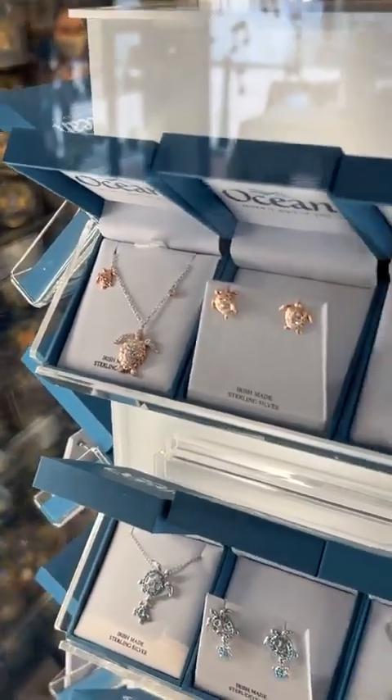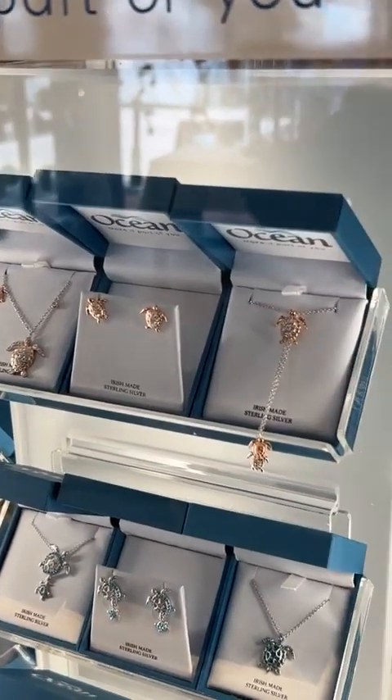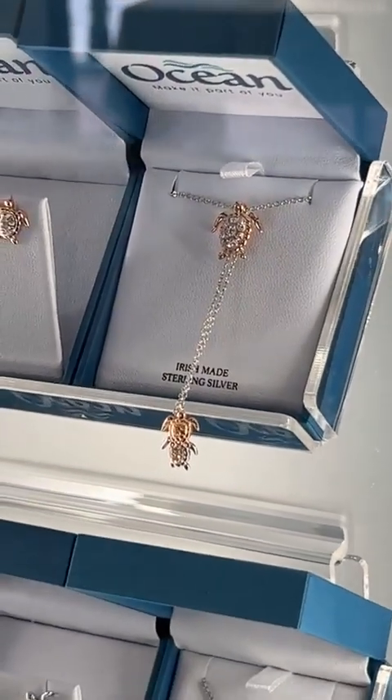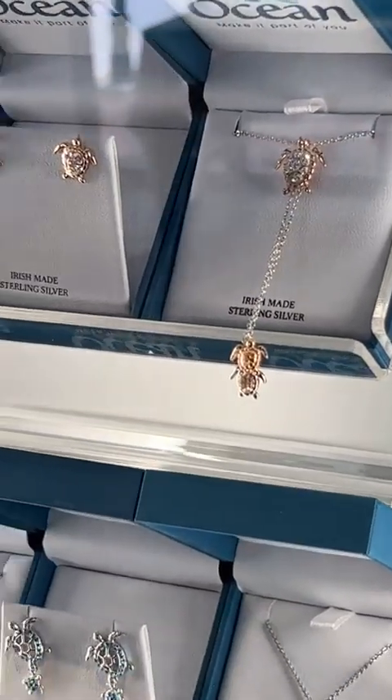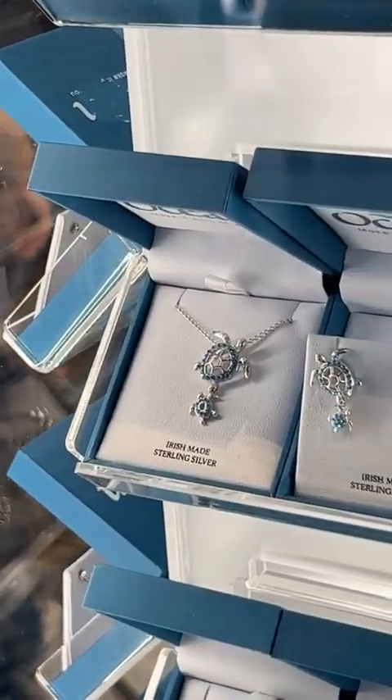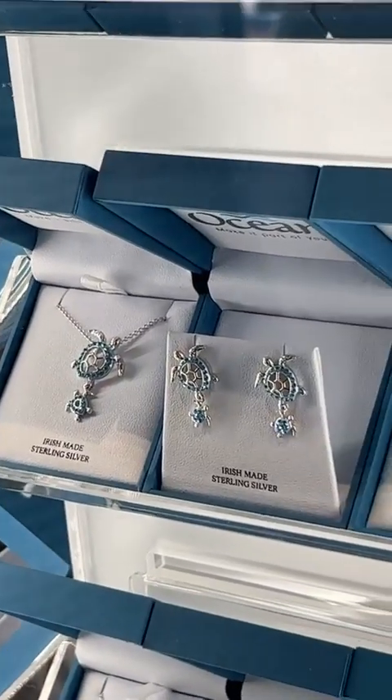All of our Ocean Jewelry, as you can see here, comes boxed in the gorgeous hinged branded box. We've listed on the piece itself, on the box, that it's Irish made sterling silver. So each and every one of these pieces is made right in Dublin city centre, and is exclusively available here in Donegal Square.